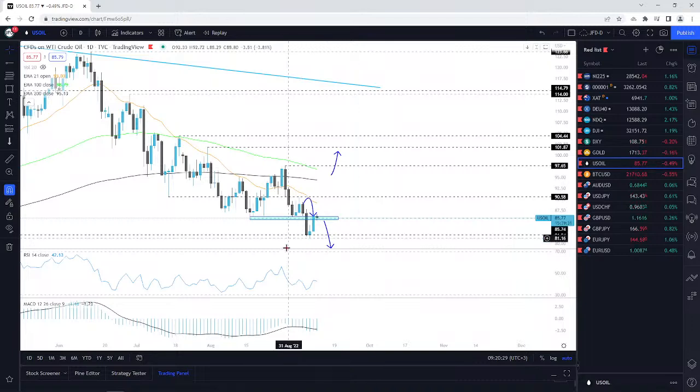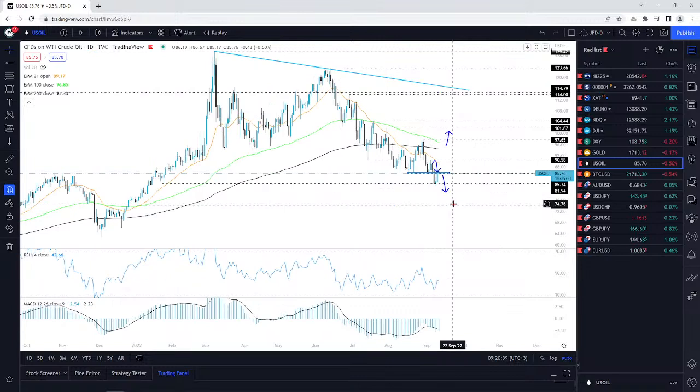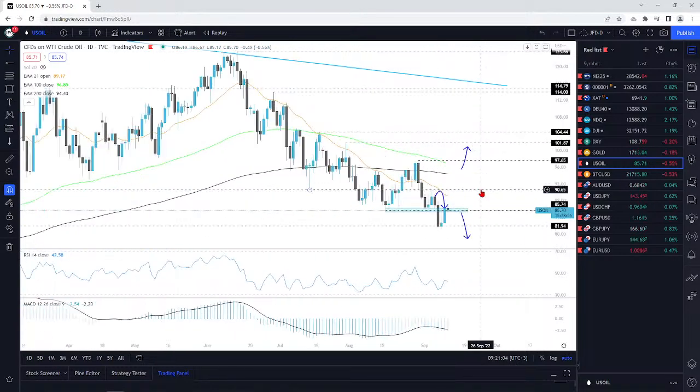WTI oil — we got a nice move. I want to repeat what I was talking about previously: my target was down here. I said that if we drop below that 85.74 territory, I'll go lower, with the next target around 81.94 — the low of the 24th of January — which we managed to reach. We managed to reach that area, test it, rebound from it, and push back to the upside.